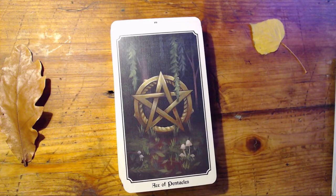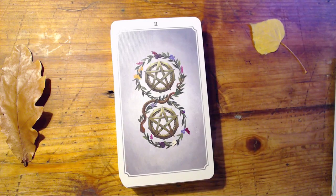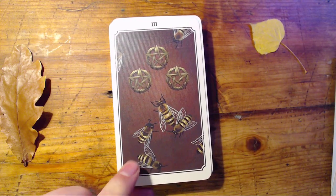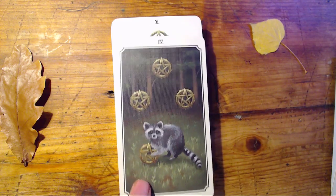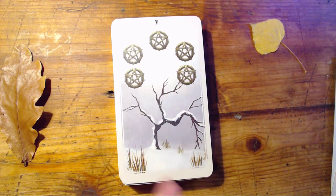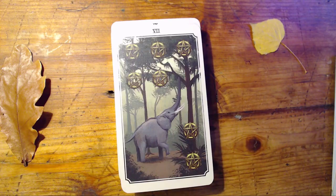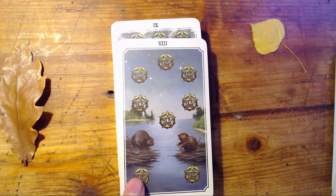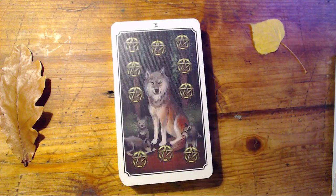Now getting into our suits — Pentacles first. The Ace of Pentacles, I love the style of the pentacles in this deck. Two of Pentacles. The pip cards are very pip-style, which I like, but they still have representations of the Rider-Waite-Smith style. Five, Six, Seven of Pentacles. Eight of Pentacles has a couple of beavers building a dam. Nine of Pentacles. Ten of Pentacles, which is just this happy wolf family, which I love.